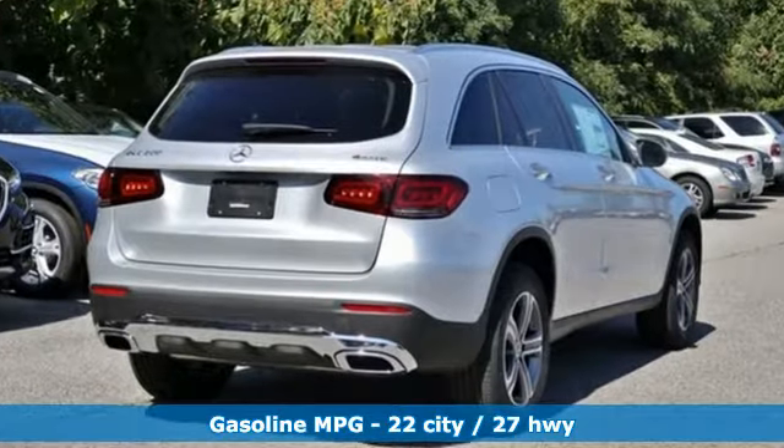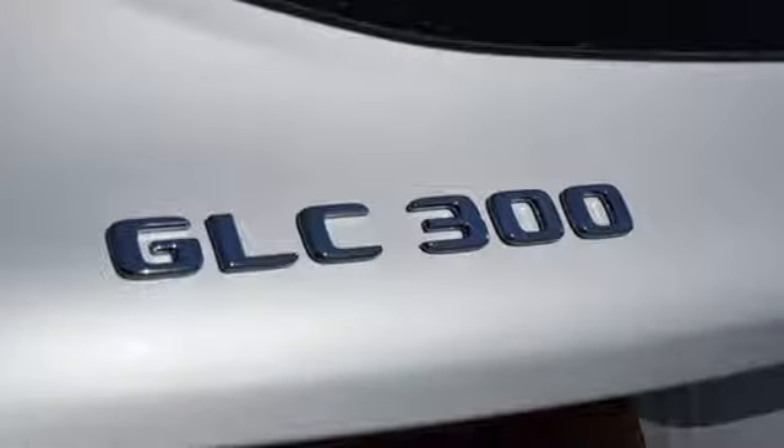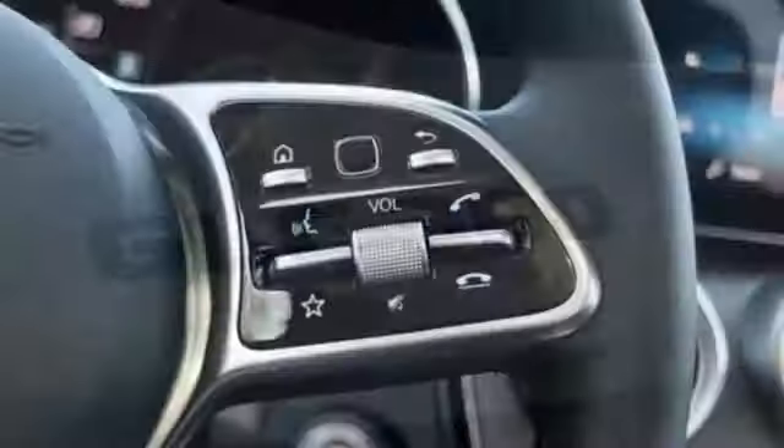Automatic transmission, adaptive suspension, streaming audio, power heated mirrors, dual zone climate control, auto dimming rear view mirror.